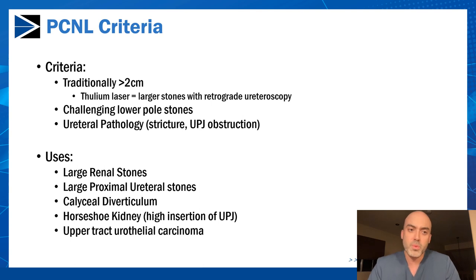PCNL is also useful when there's a challenging lower pole stone and the ureteroscope can't flex enough to access it. Some patients have ureteral strictures or a tight UPJ obstruction where accessing it in a retrograde fashion may be impossible or very challenging, making a percutaneous approach more suitable.